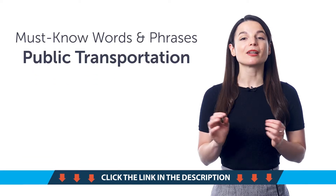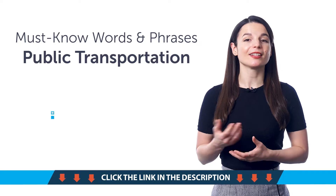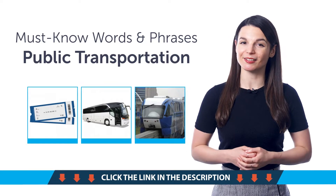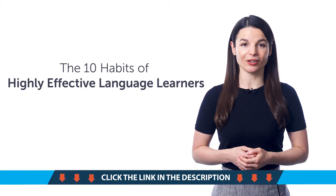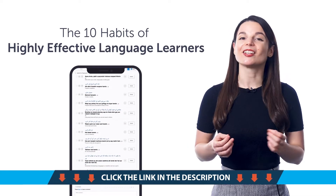Fourth, must-know words and phrases for public transportation. Learn how to say ticket, bus, train, and much more with this quick one-minute lesson. Fifth, the 10 Habits of Highly Effective Language Learners. Wondering which habits will help you succeed with language learning? Then check out this free lesson.